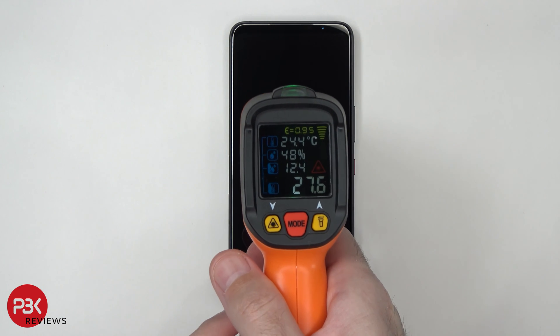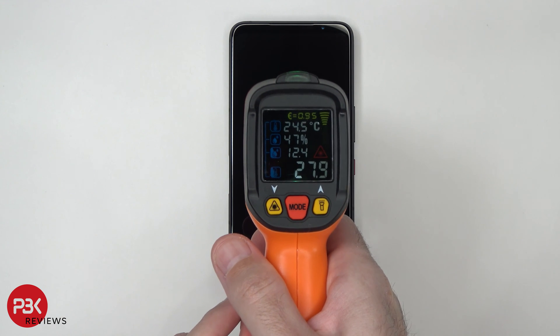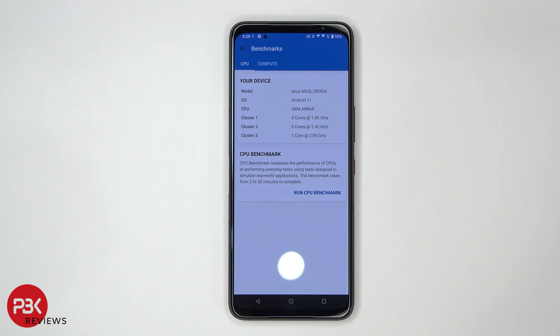Before we run the next test, we're going to quickly check the surface temperature of the phone. It's at about 27.6 degrees Celsius. Now I'm going to run the Geekbench 5 benchmark test.